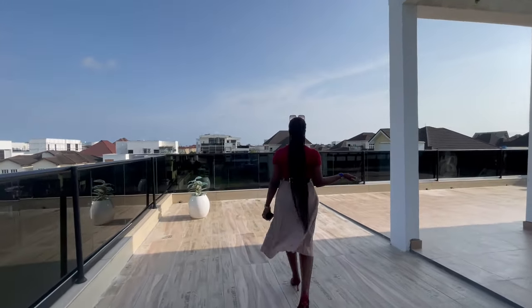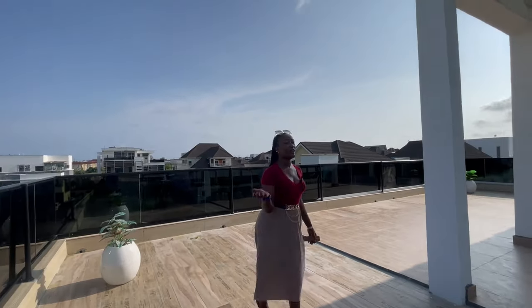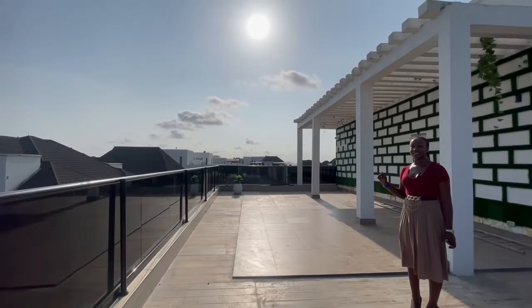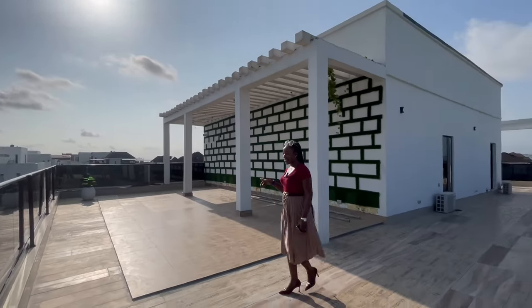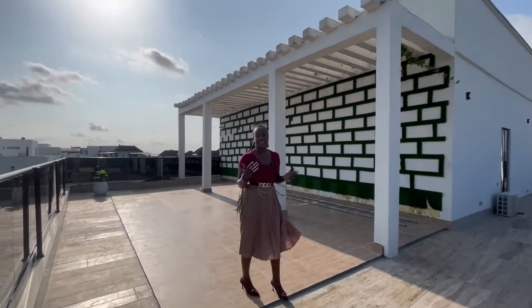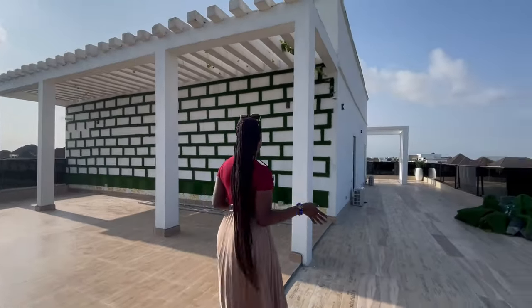Over here is the terrace at the back of the house. I told you this house is a luxury house — and you can bet that you've seen luxury and luxury alone in this house.